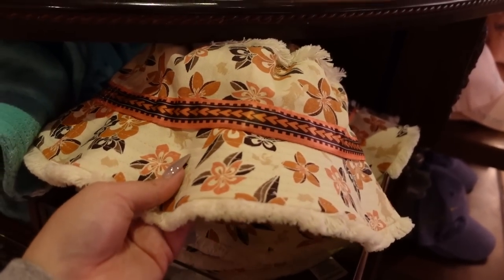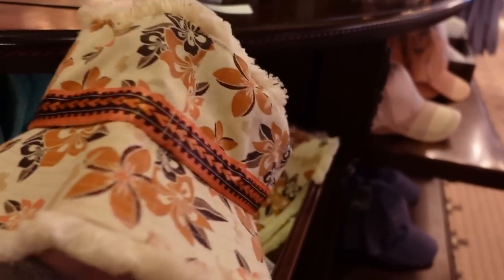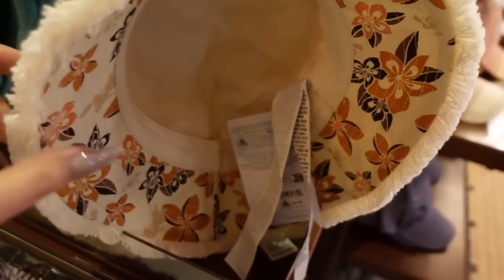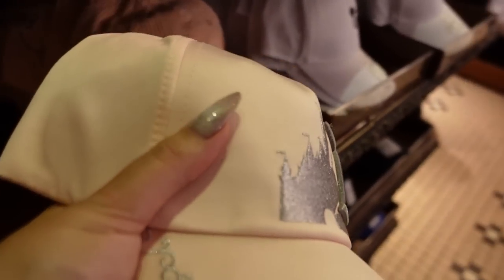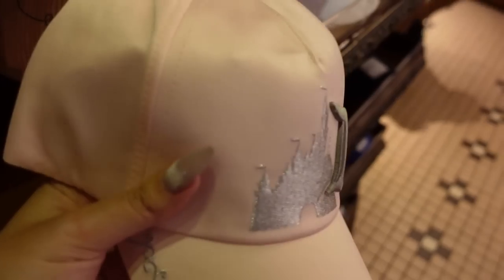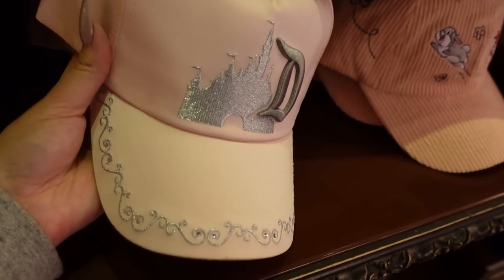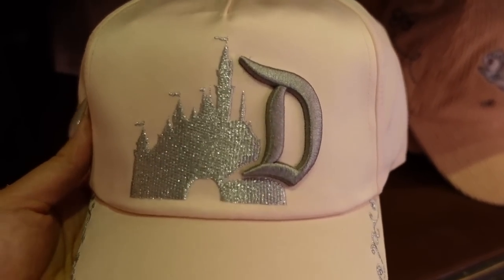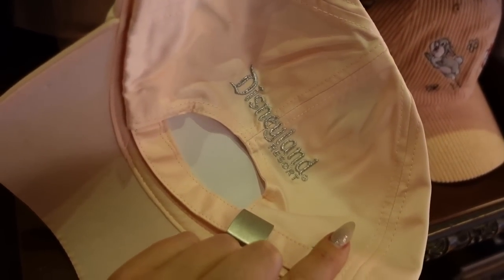Alongside all the new Moana merch, there's a new bucket hat with some raggedy edges and a silk ribbon around the center. It's not reversible, so the price is lower at $35. There's also a women's hat in silky pink — the material is satiny rather than typical cotton or canvas. It has really fabulous silver embroidery with rhinestones and a deeper tone silver 'D' detail. Disneyland is also embroidered on the back.